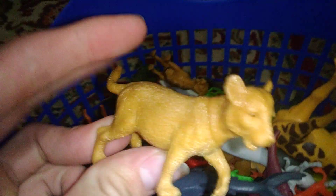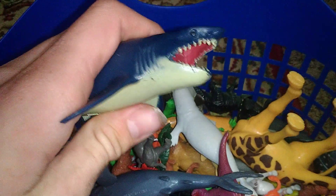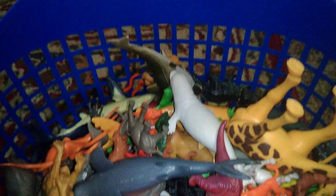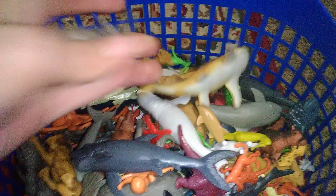Okay, I'm back. We have a lioness I think, a baby lion, and we have a blue shark. There's this big giraffe, that's pretty cool. We got an elephant and another blue shark.